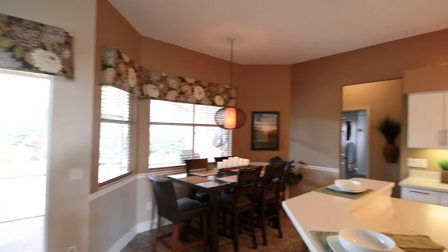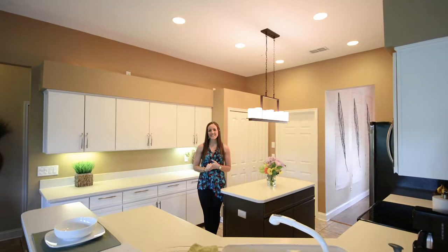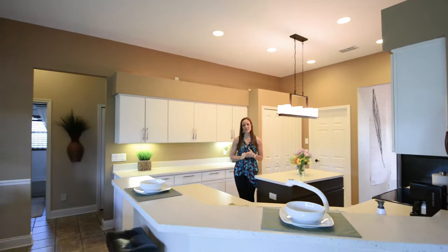With the proximity of the family room to the kitchen, it makes this the perfect place for entertaining. The kitchen has miles of countertop space, an island, tons of cabinetry, upgraded appliances and light fixture, a closet pantry, an eat-in area, and a breakfast bar that's going to overlook your family room.